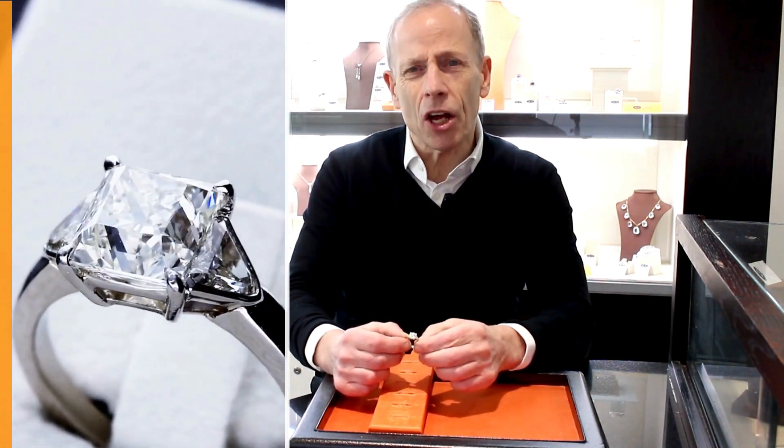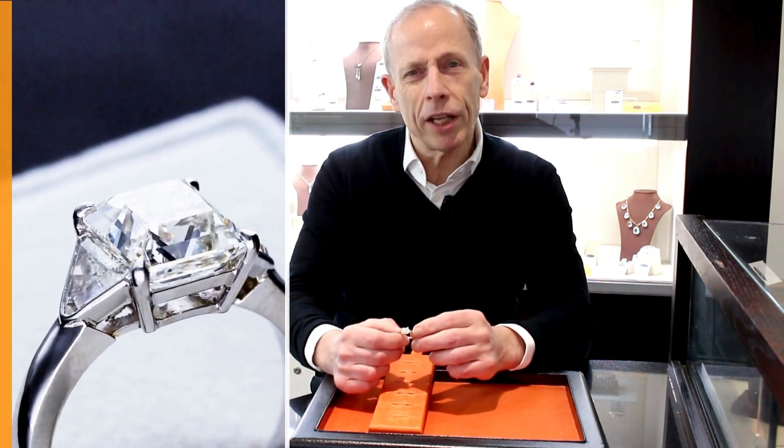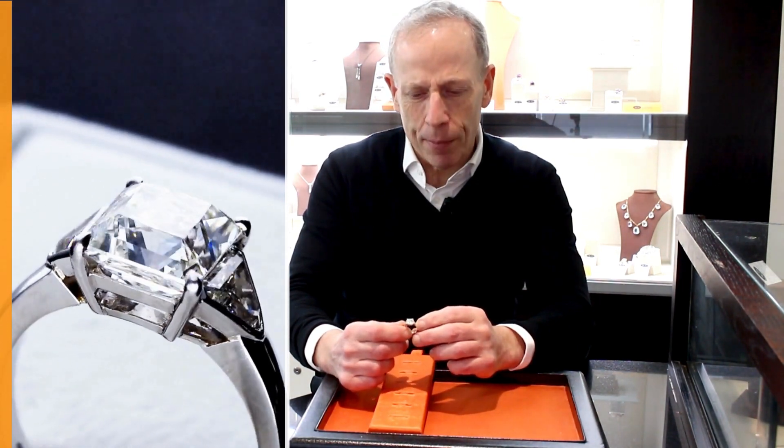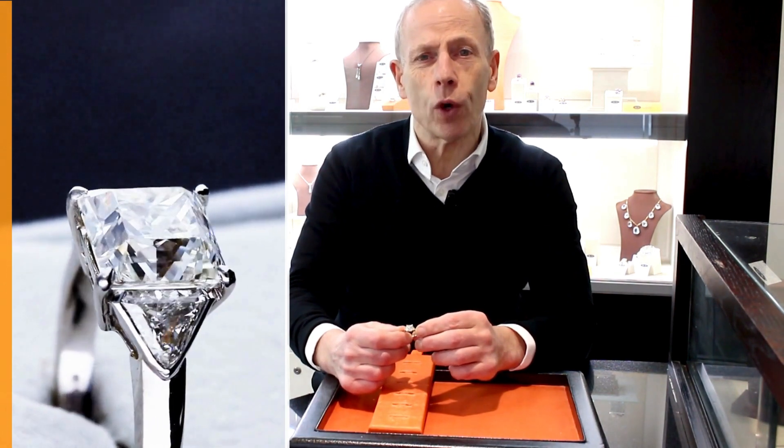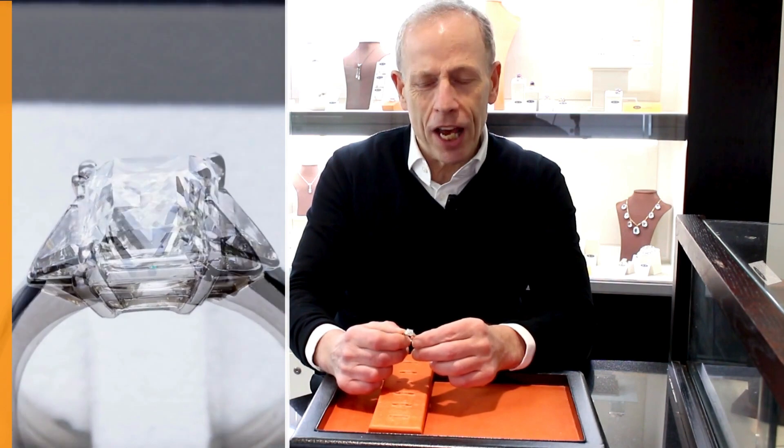It displays a stunning white colour and brilliance — a beautifully cut stone — supported by these impressive trillion cut diamonds, 0.84 carat in diamond weight, J colour, VS2 clarity.